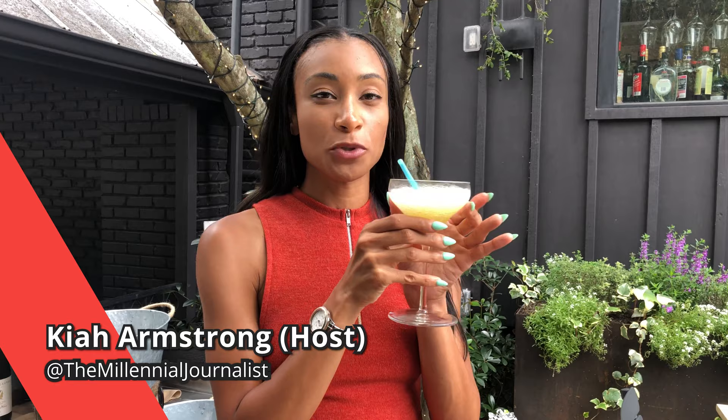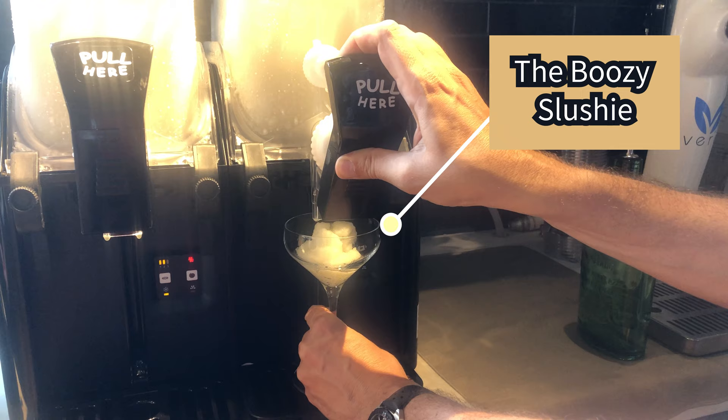All right guys, I'm out here trying the boozy slushy. This is like vodka, fresh squeezed lemonade, basil, and I'm missing an ingredient but I'll have it listed below.